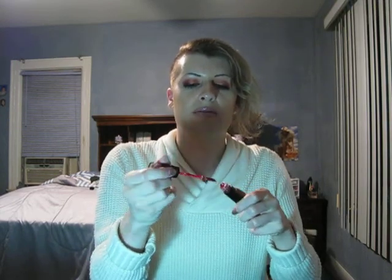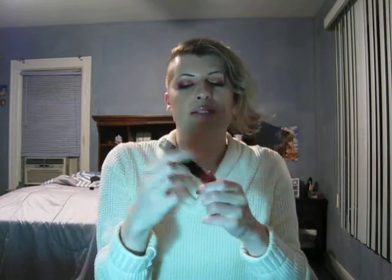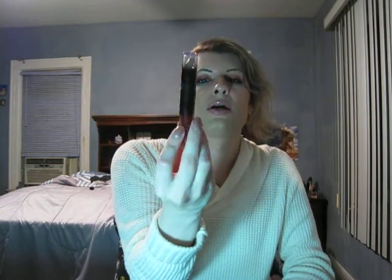Now on to makeup. First up is Witch Bitch from the Manny MUA Luna Beauty lipstick line — this came out last year in his Moonspa Halloween collection. I love this color. I've swatched it before on this channel — it's a deep, dark red, not as dark as Unicorn Blood, a little lighter but still a really nice red. I love the packaging. Been loving that lipstick.